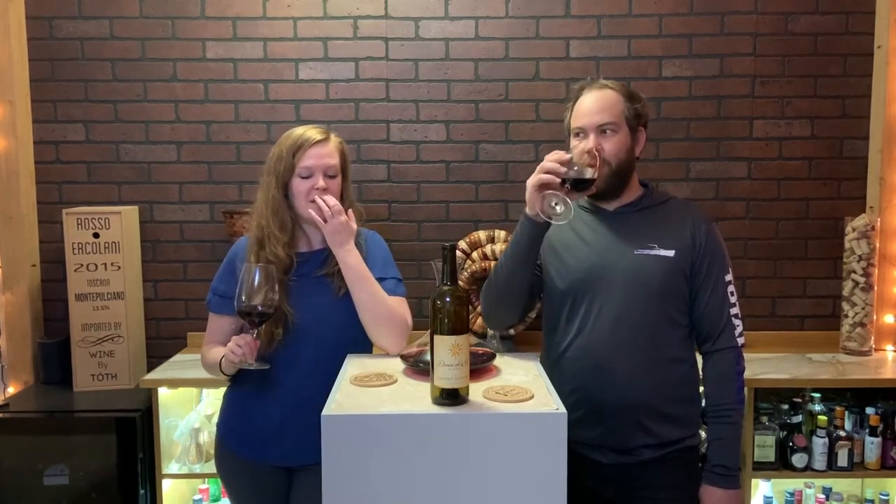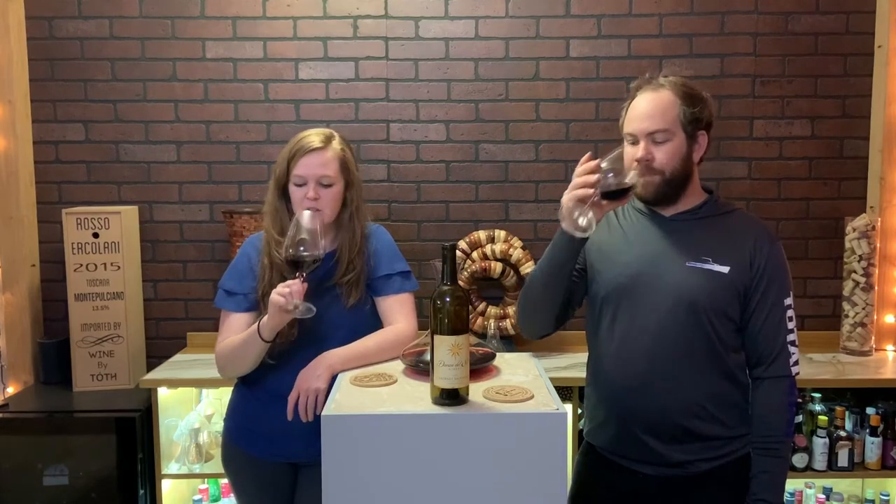What would you eat this with? Every time we go to Danza del Sol we always bring an extravagant smorgasbord cornucopia of meats, cheeses, hummus, tapenade. Probably cheese — this is a back porch wine, you can just sit outside. This would go great with a Puttanesca, that would be really good with this for sure.